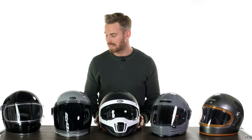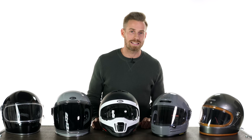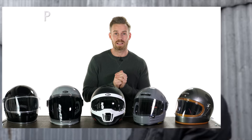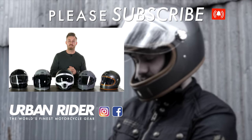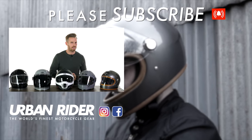Really there's something for everybody in terms of price and aesthetics, and bear in mind this is just a very small sample of all the retro full-face helmets out there. If it's not included in this range it doesn't mean there's anything wrong with it — this is simply a selection to whet your appetite. If you'd like to know more, head over to urbanrider.co.uk to check out the rest of the range, and do subscribe to our channel to be the first to find out about the world's finest riding gear. Thank you very much for watching — we'll see you again soon.